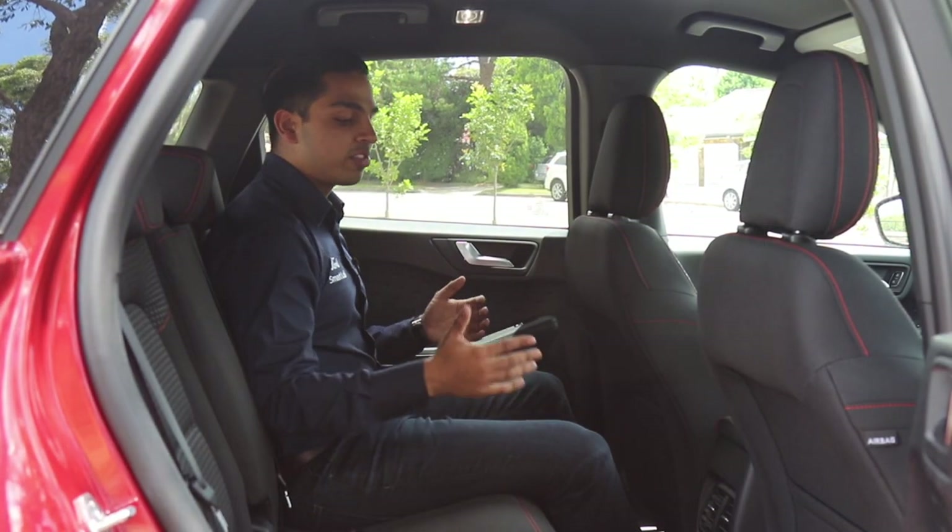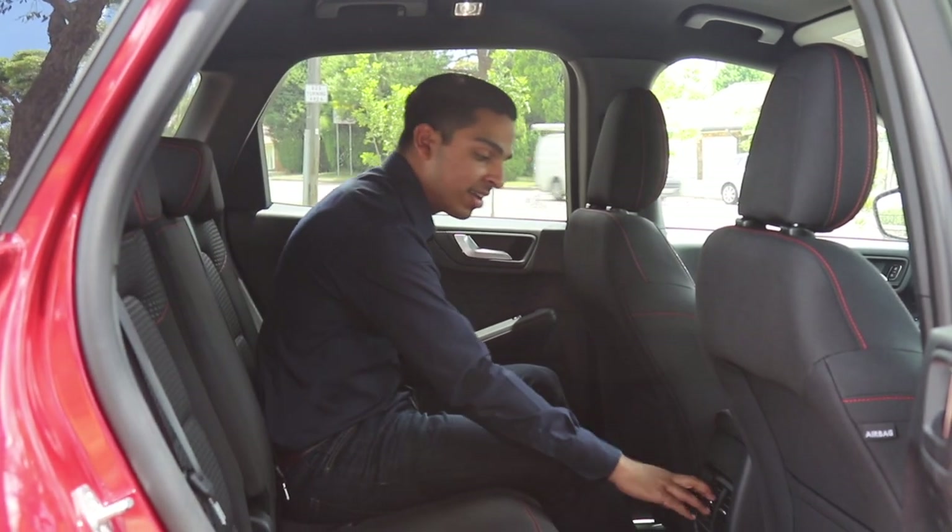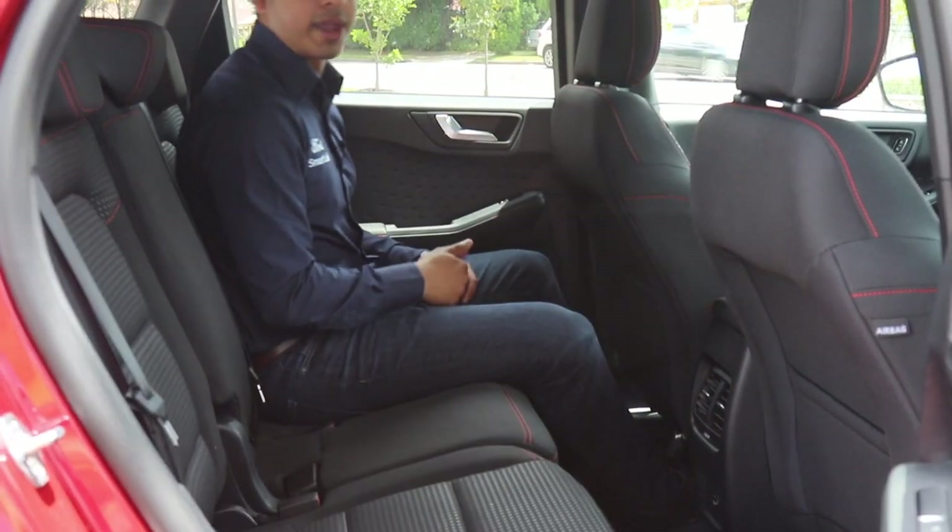The Escape also has a sliding second-row back seat so you can optimise legroom or luggage capacity. There's lots of space for three people in the back, featuring air conditioning vents and a USB port so you can charge your phone from the rear seats.